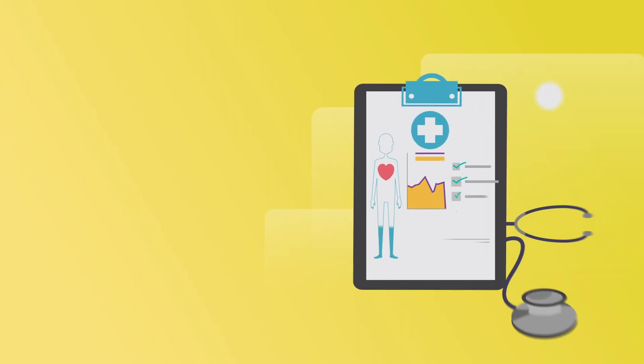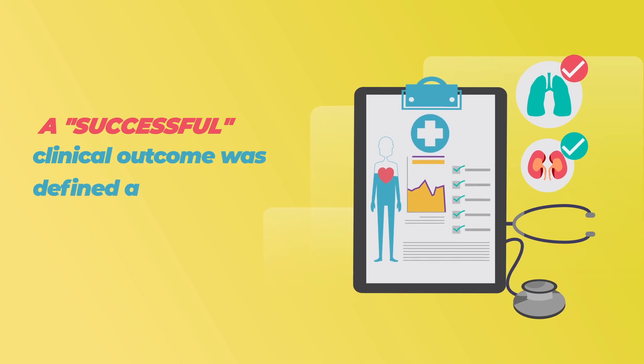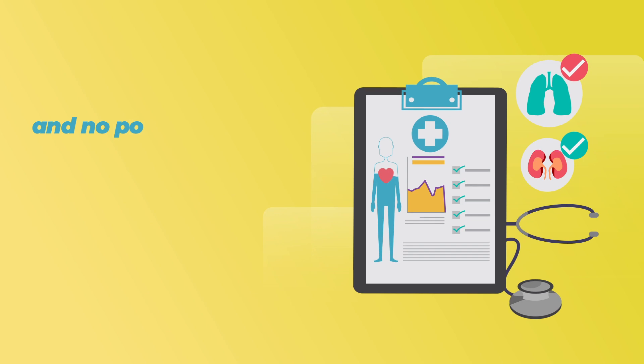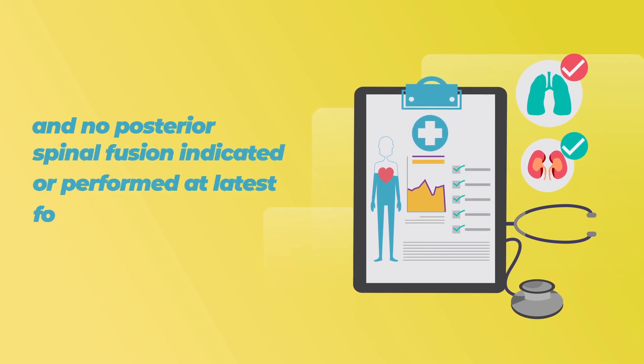In this study, a successful clinical outcome was defined as a residual curve of less than 35 degrees and no posterior spinal fusion was indicated or performed at latest follow-up.